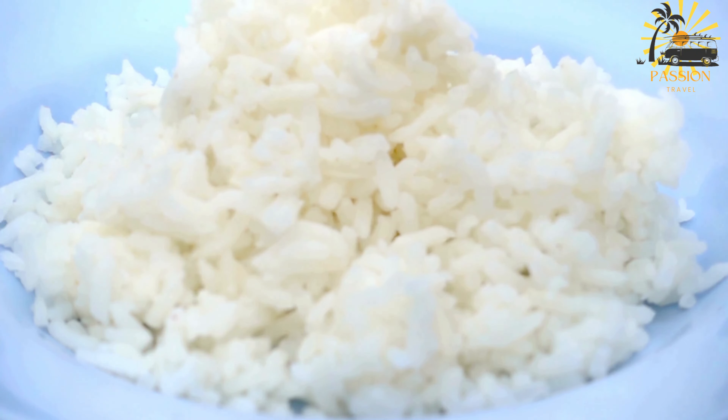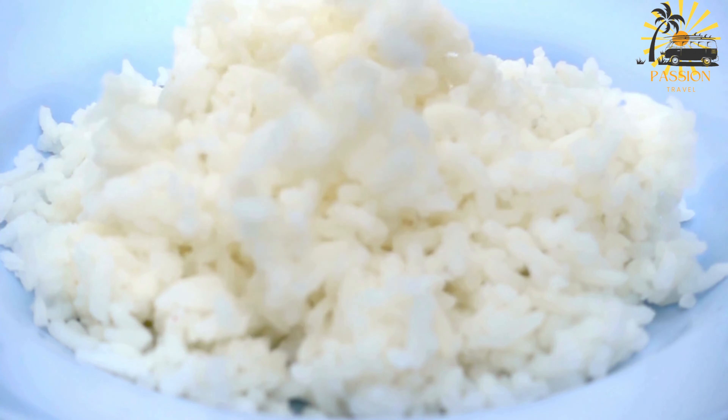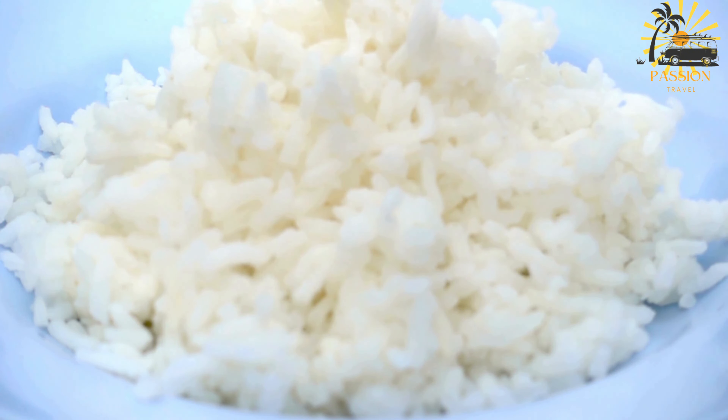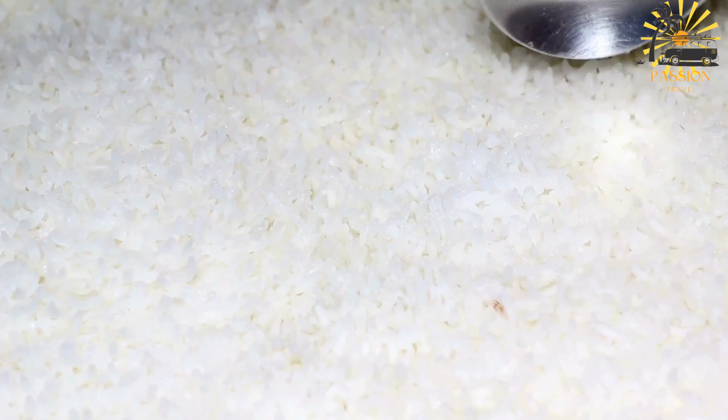Rinse the rice thoroughly under cold water until the water runs clear. This helps remove excess starch. In a saucepan, combine the rice and water. Cook the rice over medium heat until it's soft and most of the water has been absorbed.